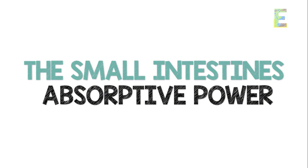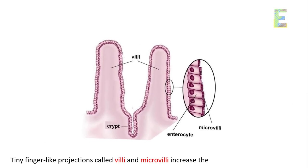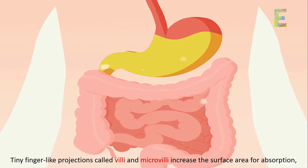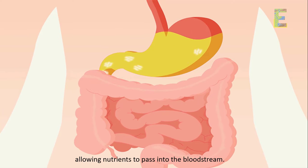The small intestine's absorptive power: the small intestine is where most nutrient absorption occurs. Tiny finger-like projections called villi and microvilli increase the surface area for absorption, allowing nutrients to pass into the bloodstream.